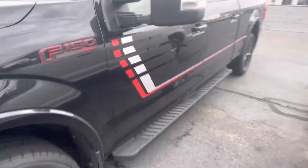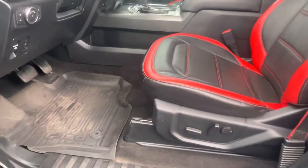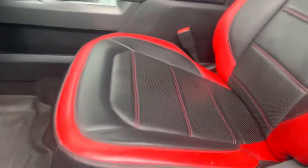It has stationary running boards, which is actually what I prefer. This is a truck I have physically driven. You get the trailer tow mirrors that do extend, and rubber floor mats.